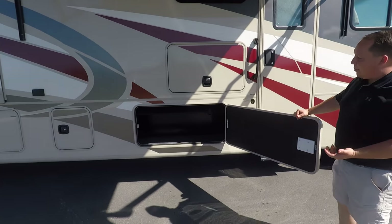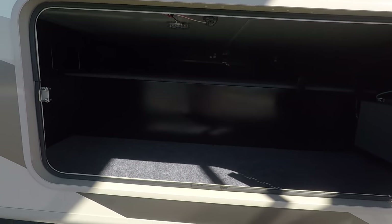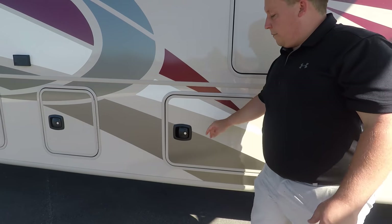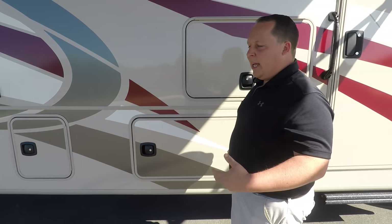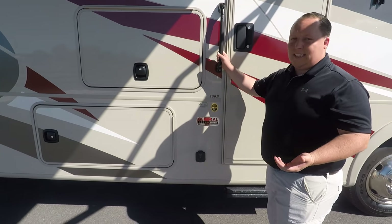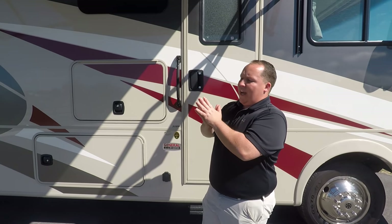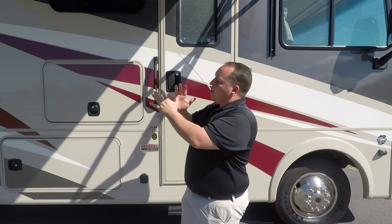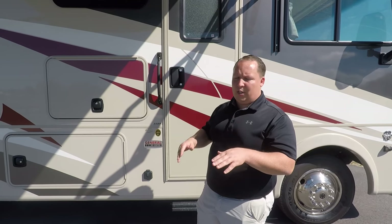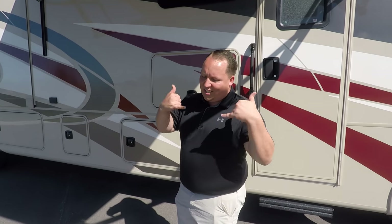Right here you have fiberglass slam latch doors for pass-through storage. Because this is Coachman, they use the Azdel composite — instead of Luan, most manufacturers use Luan to either vacuum bond or pinch roll the fiberglass sidewalls to it. Coachman uses Azdel, which is a composite that will never delaminate on you. They've been using this for 10 to 12 years and haven't had one case of delamination.